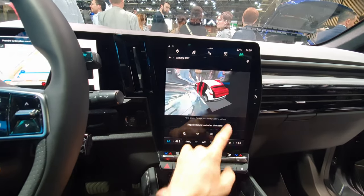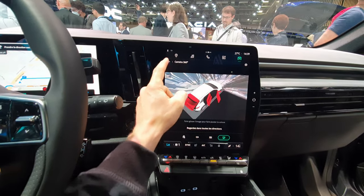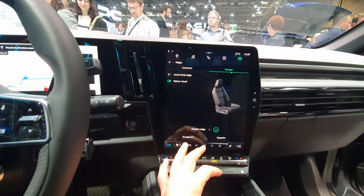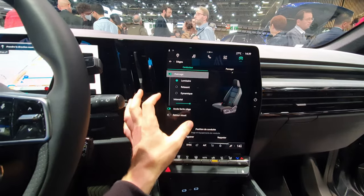The car comes with a 360-degree camera system. I can't demonstrate it right now because the doors are open, but it's a great system to have in your car.